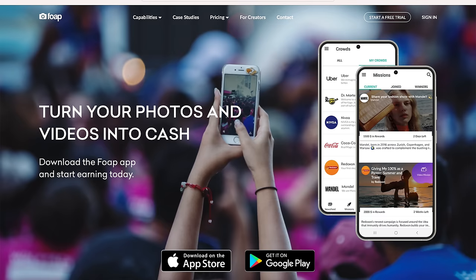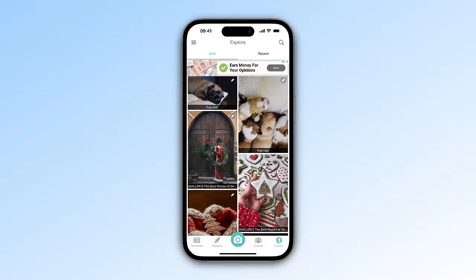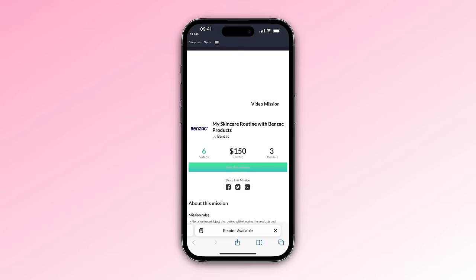The next one is Foap. Foap is an app that allows anyone to sell photos and videos that can all be taken from your mobile phone, so you don't have to be a professional photographer. There are two ways to earn money: first, you can just upload your best photos to your profile, and if a business decides to use them, you'll earn around $5 per photo. The second way is by taking part in missions — specific briefs set by brands. For example, a skincare brand might want you to upload photos of you using their product, and then they'll pick the best and pay you.